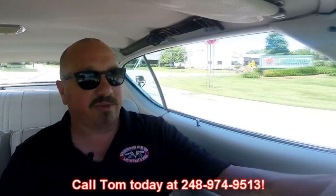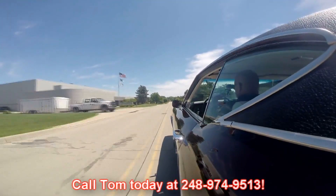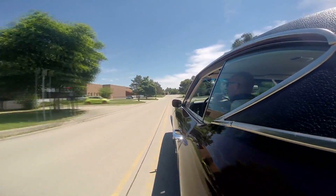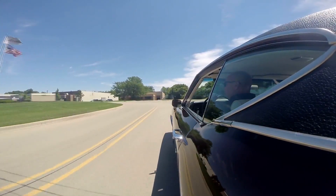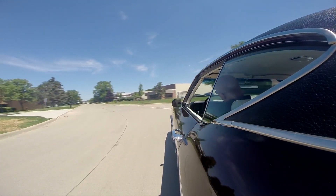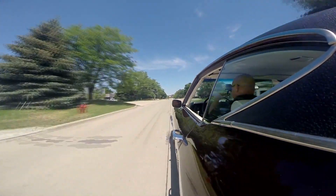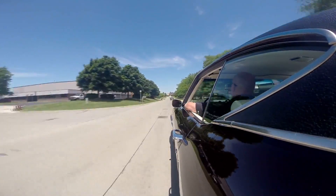Looks like the windshield wipers are wiping. Now at Vanguard Motor Sales, we're shipping experts — we can ship this baby anywhere in the world. Give us a call at 248-974-9513. Let's listen to the exhaust. Man, I love it. It's nothing like a big block and a four-speed. She's a blast. Down shifting into second, no problem. Grab first here to go around this corner, then we get to go through the gears again. Really love the feeling of setting back in the seat when you hammer it. This baby's running like a top.